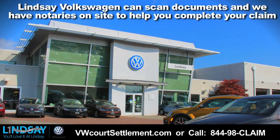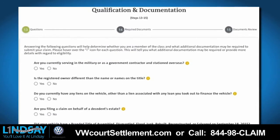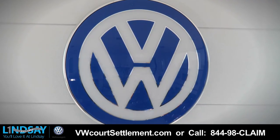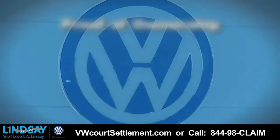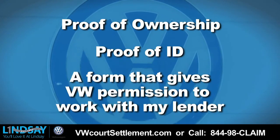A tip from someone who's gone through this: I thought I had finished my registration for my TDI at step 12. I logged in a few days later to check my status and found steps 13 through 15 waiting for me, where I was required to upload documents such as proof of ownership, proof of ID, and a form that gives VW permission to work with my lender.